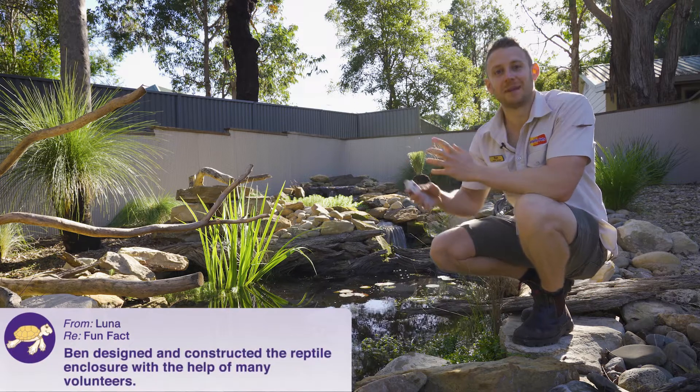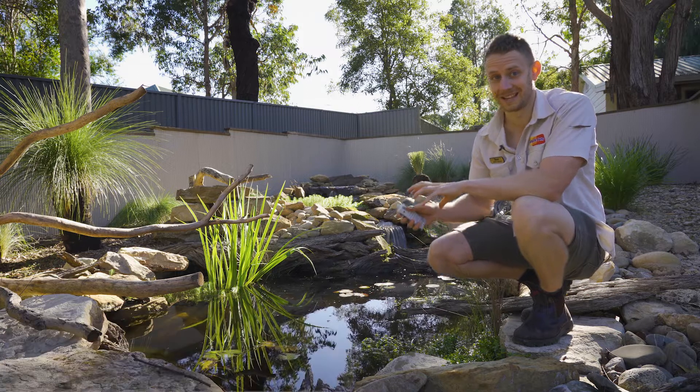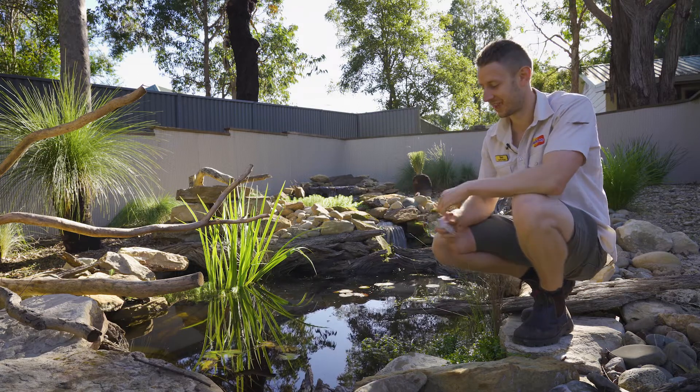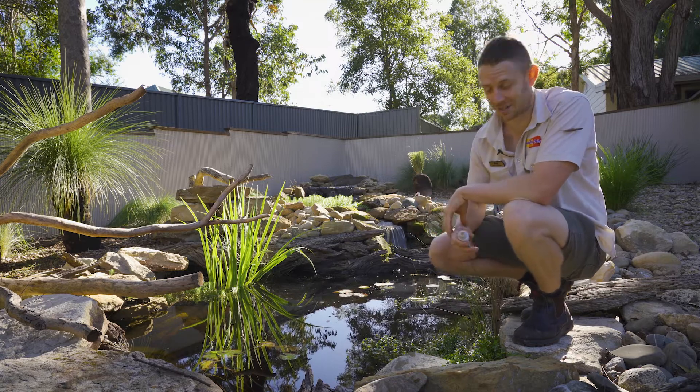I'm feeding them a captive formulated diet here at the sanctuary. However, it's important to know what these guys eat in the wild, because when we are looking after any animal in captivity we want to try and replicate their natural diet as closely as possible.